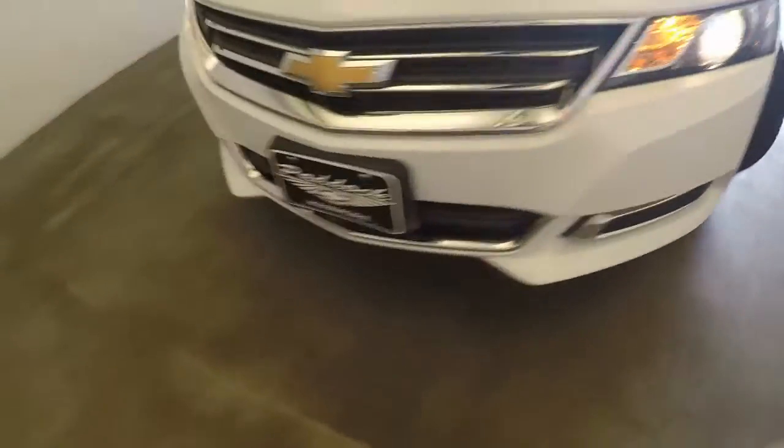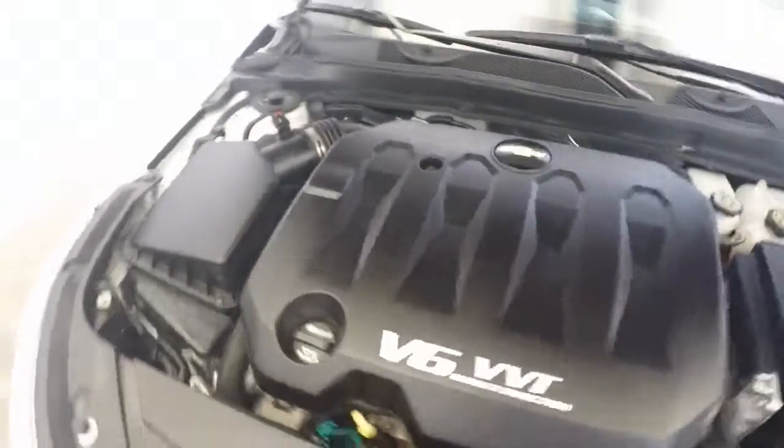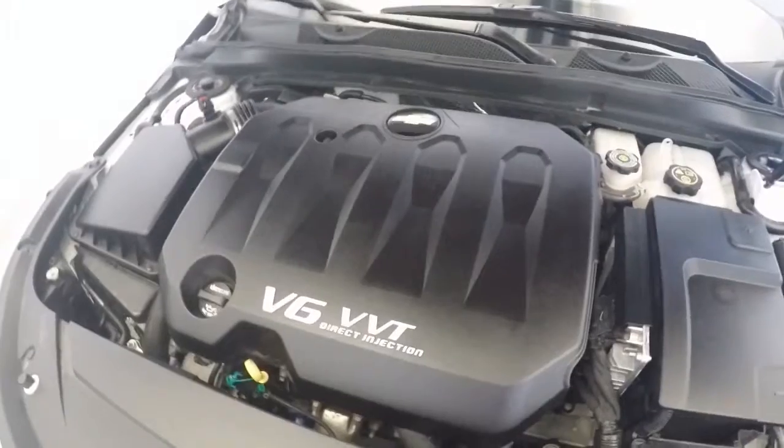Nice alloy wheels. Good tires. Sharp design. That nice V6.